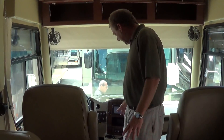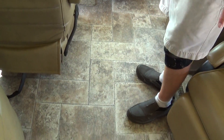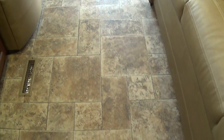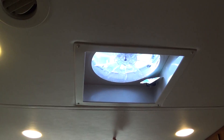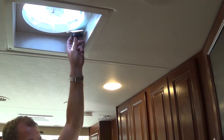Another nice thing you'll notice: they have linoleum all the way through the coach — very easy to clean, very easy to take care of. When you look up at the ceiling, the nice thing is you have soft-touch vinyl so it's very easy to clean. You have the MaxAir fan right here, which will help you circulate air on the days that it's not too warm.